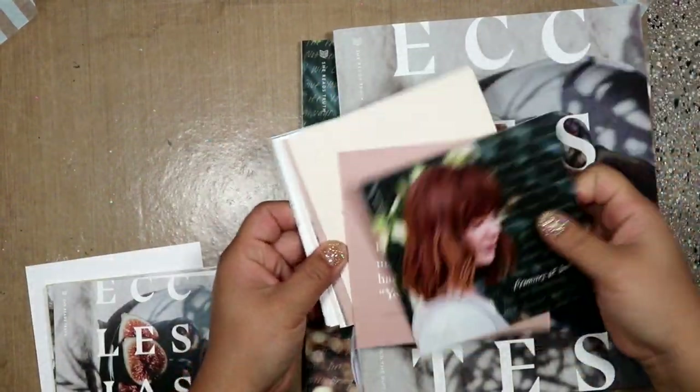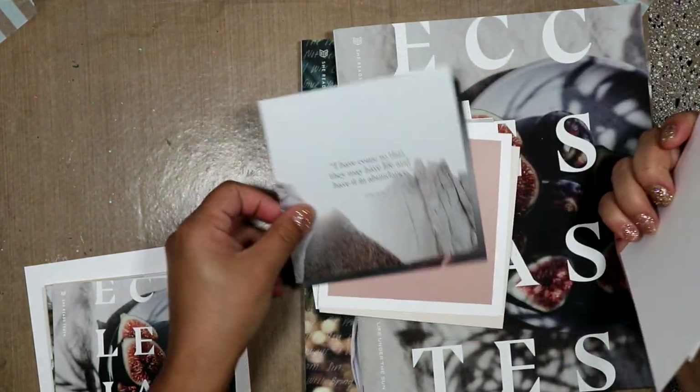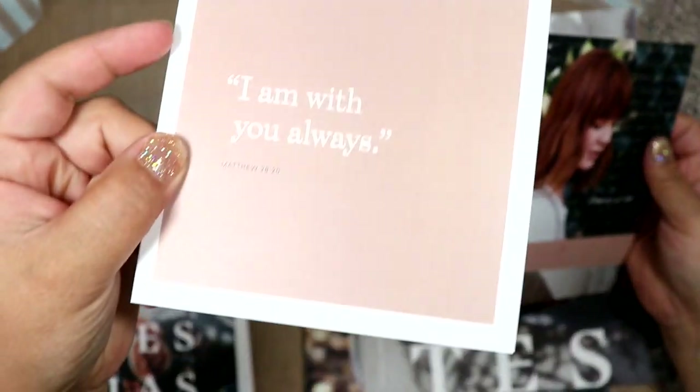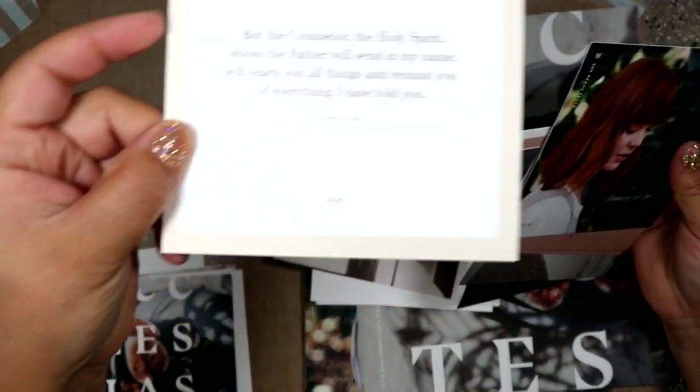I thought these were really pretty, and you can always give them to people or leave them places. They just have the scripture on them. This is also good as a prompt if you're doing Bible journaling — I love little prompts like this.